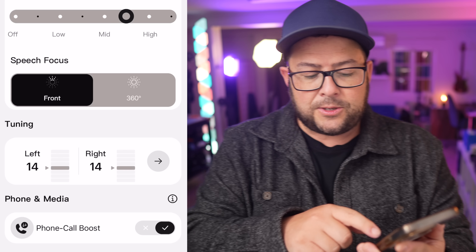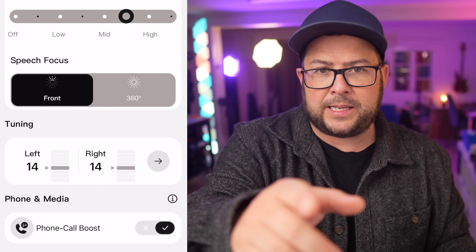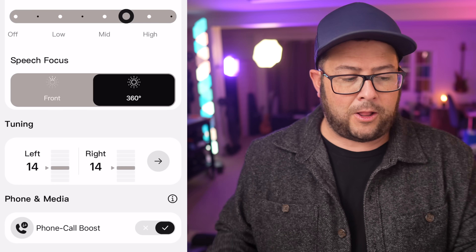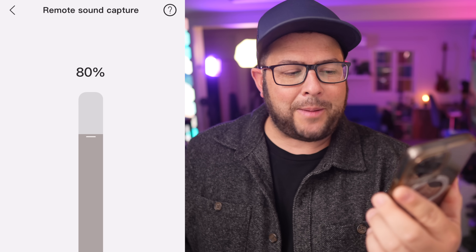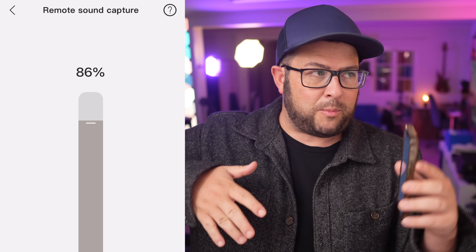You can also change the speech focus so it zeroes in on just what's right in front of you — like if there's a bunch of people talking and you want to focus on someone directly in front of you — or you can set it to 360 to hear everything around you. They even have remote sound capture, which means you can place the device by a TV across the room and hear it more clearly from there.